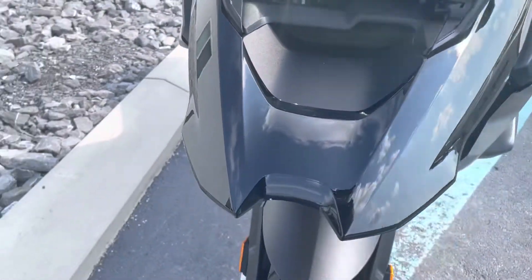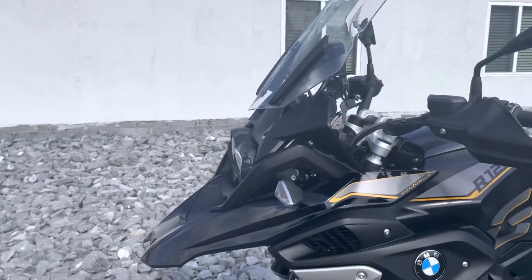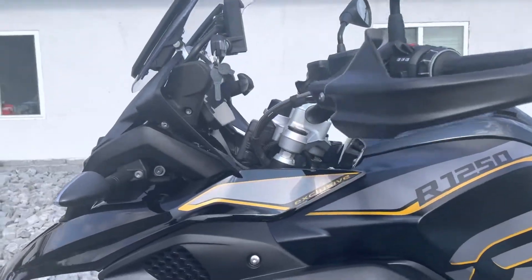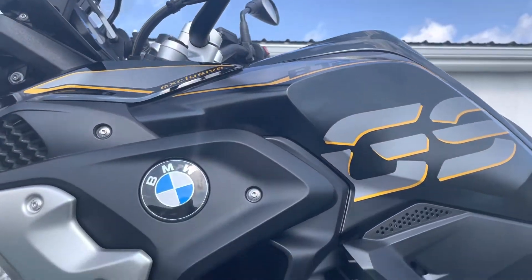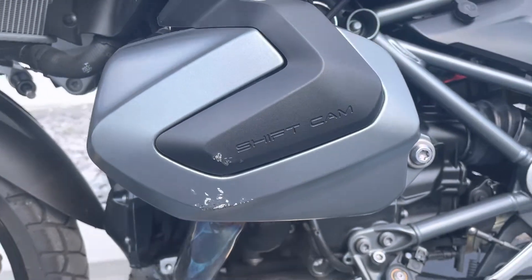Front beak looks perfect. Plastics on the left-hand side of the bike all look good. You can see some scratches there on the left-hand valve cover.